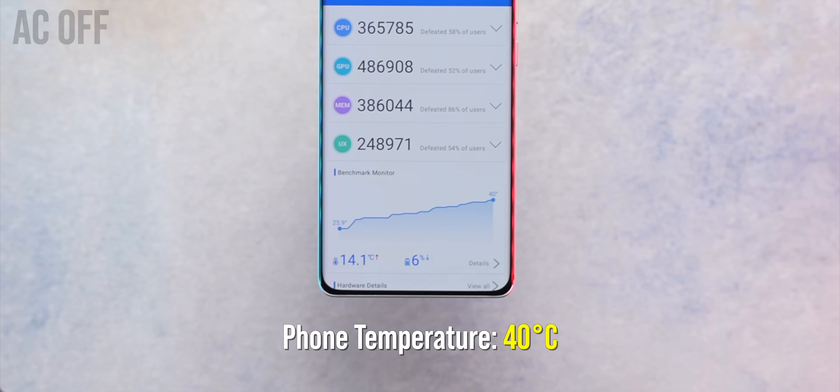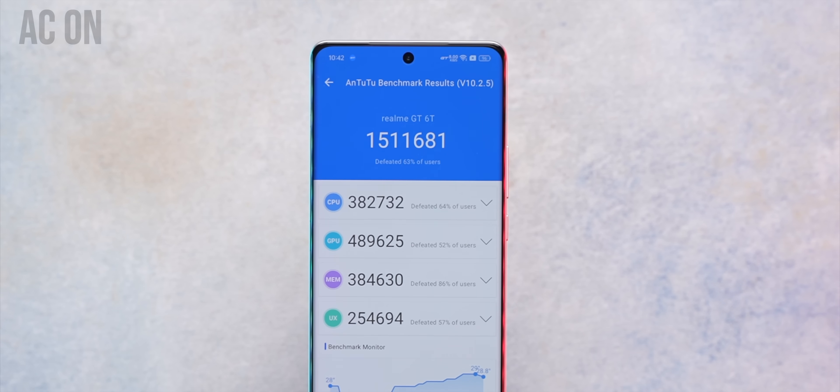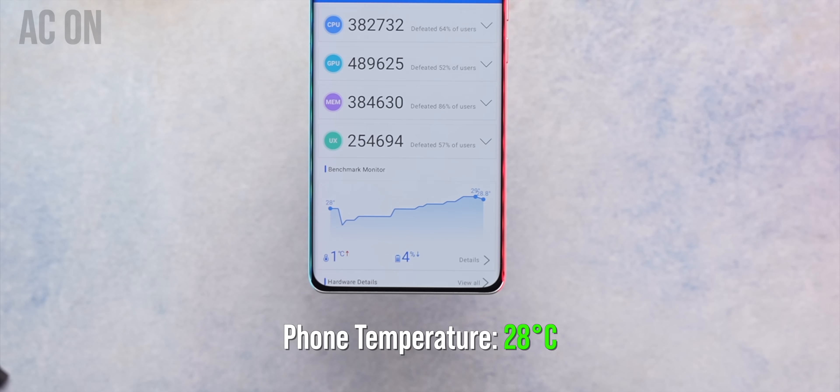With AC turned on, things changed drastically — I got a score of around 1.5 million and the temperature didn't even cross 28 degrees, which is very good.